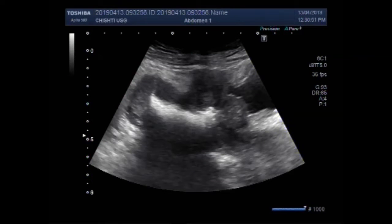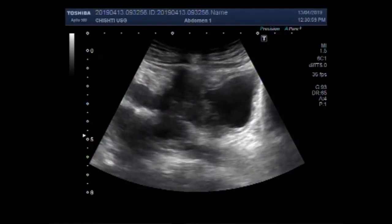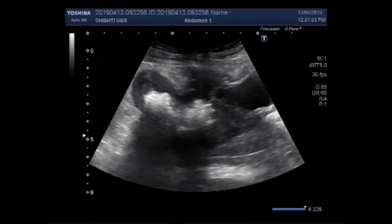Dear viewers, I hope you are all fine. This ultrasound video shows a female patient having a foreign body in the uterine cavity and a small mass near the anterior wall of the uterus in its proximal portion.